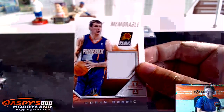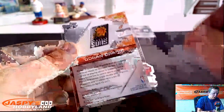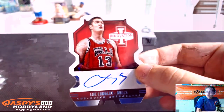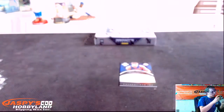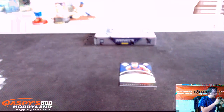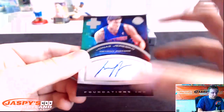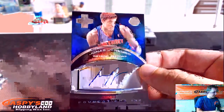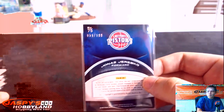Jersey card of Goran Dragic for the Suns. Some white on the corners, numbered 175. Die-cut autograph for Luke Babbitt for the Bulls, numbered. And Jonas Jerebko for the Pistons — Pistons hit again. Foundations, numbered 199.